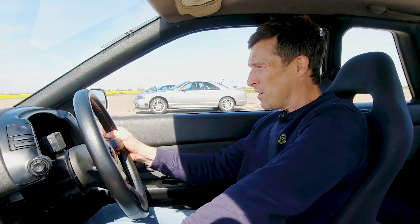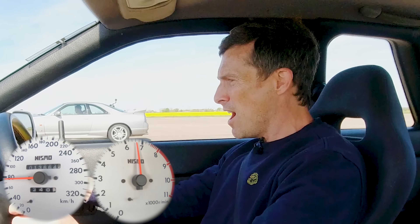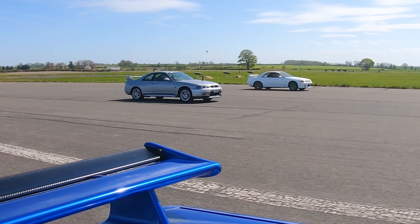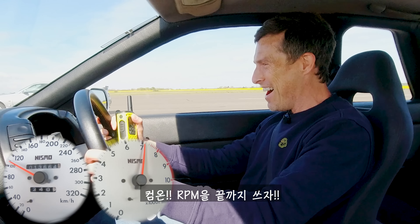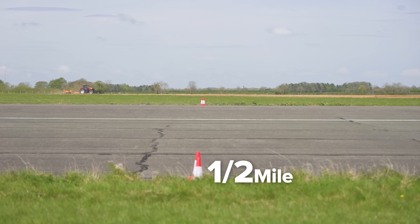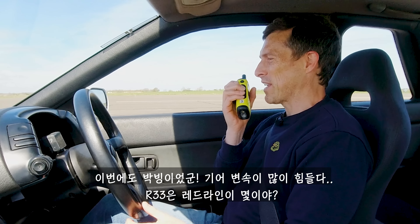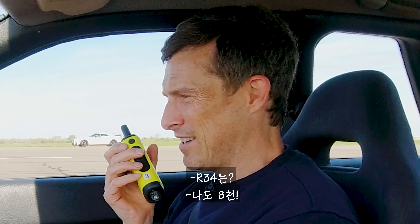Now we're going to do a rolling race from 30 miles an hour with the cars in second gear. Three, two, one, go — come on, boost! It was very, very close, but does alter on the gear change. The R33 and R34 both have a red line of 8,000 rpm.